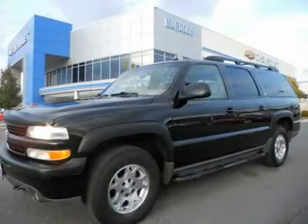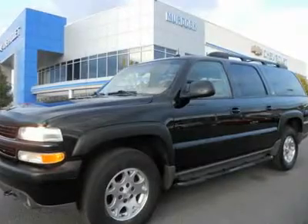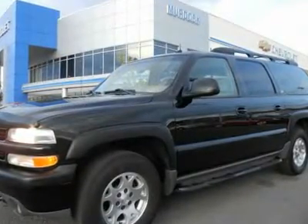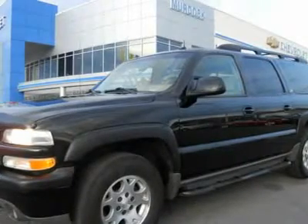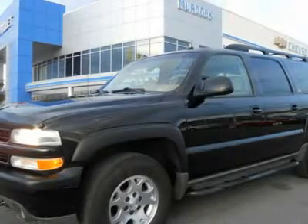2003 Chevrolet Suburban Z71 4WD, 99,000 miles, black with grey leather interior, equipped with heated and memory seats, aftermarket DVD, seats, and tow package. We are selling this '03 Suburban as wholesale to the public — no inspection, customer pays sales tax.